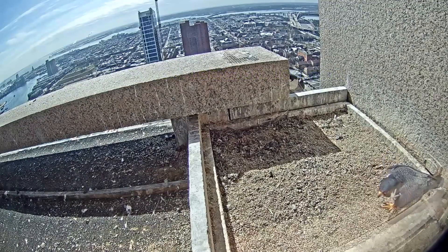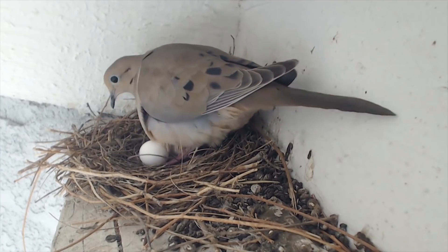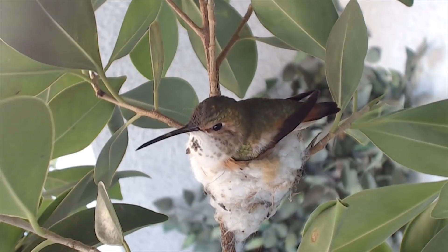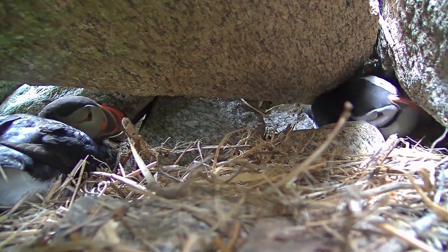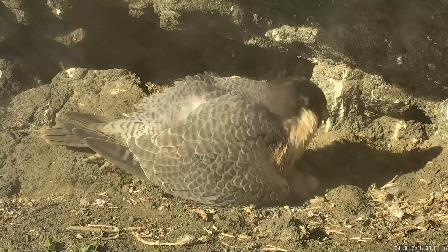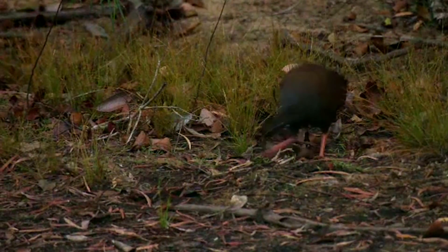Above all else, a good nesting site provides security for eggs and later for vulnerable hatchlings. Birds lay their eggs in a variety of places — everywhere from intricately woven nests of down and spider silk, to burrows and tree cavities, to bare scrapes on beach sand or simply on an exposed rock ledge. One group of birds, the megapods, even lay their eggs in mounds of decaying vegetation.